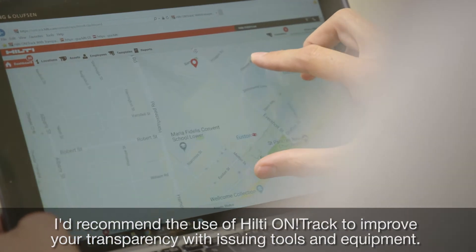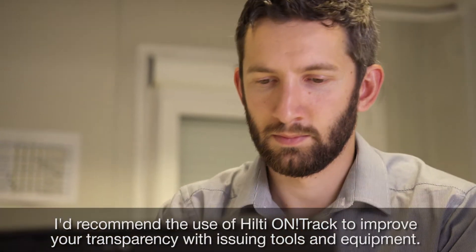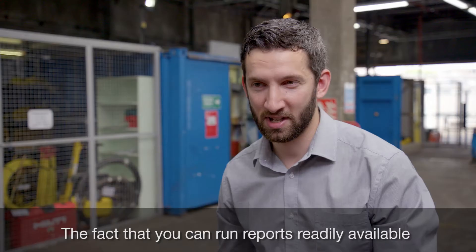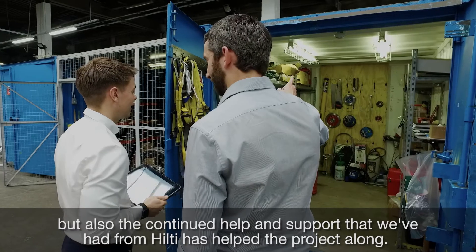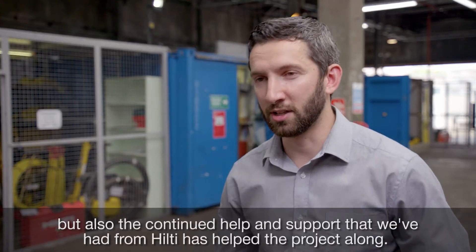I'd recommend the use of Hilti OnTrack to improve your transparency with issuing tools and equipment. The fact that you can run reports readily available, but also the continued help and support that we've had from Hilti, has helped the project along.